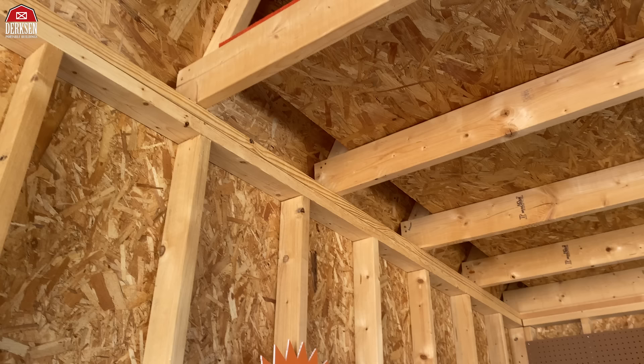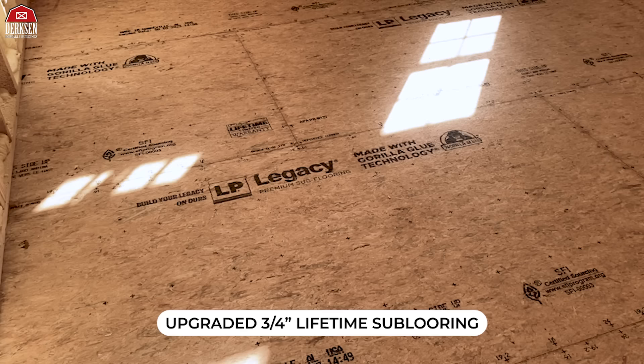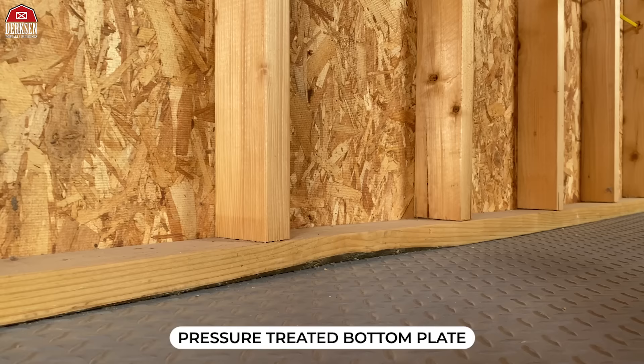The interior construction for your side lofted barn features studs on 16-inch centers, and the loft space is built on top of the double plate. Now for the extra added features: first is the LuxGuard rubberized flooring, which gives you an automatic upgrade from 5/8 flooring to 3/4-inch lifetime sub-flooring. It gives it a nice sturdy foundation. When you roll on the LuxGuard rubberized flooring, this becomes the best backyard workshop you can have — it's impermeable, easy to clean up, and it's not going to stain.